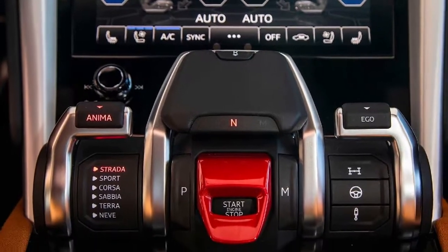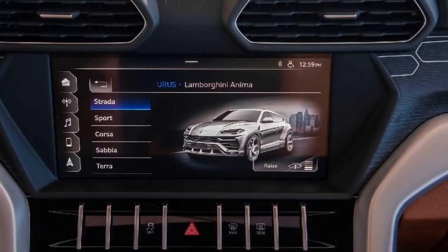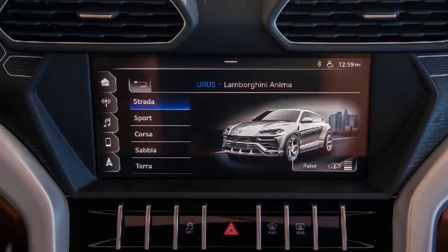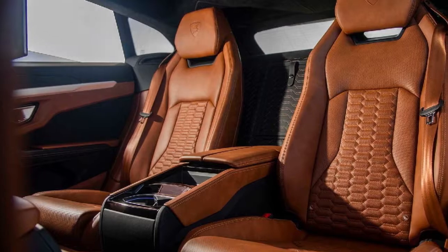Terra ensures comfort and ease in off-road conditions. Sabbia is perfect for sandy surfaces. Finally, the Ego mode enables the driver to redefine the vehicle's dynamics according to personal preferences and needs, in terms of steering, suspension, and traction.